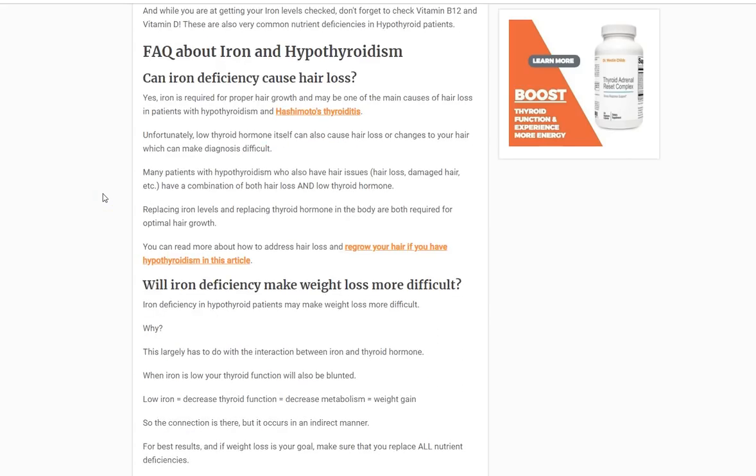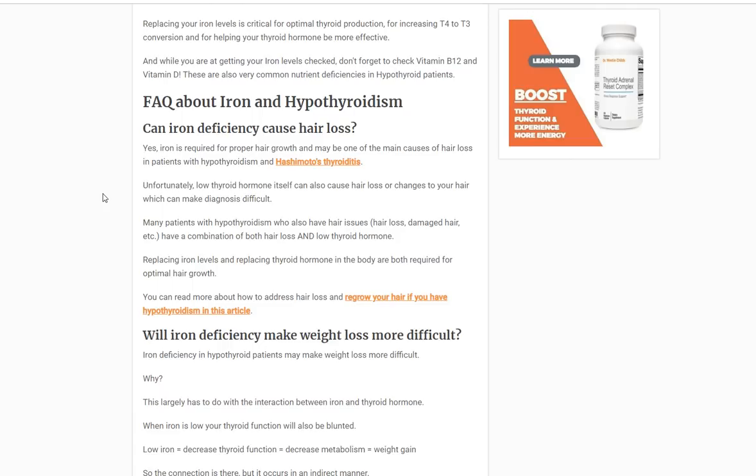I want to talk quickly about iron deficiency and hair loss because that's very important for thyroid patients. Can iron deficiency cause hair loss? Absolutely. Iron deficiency is probably one of the most common and most underappreciated causes of hair loss. This problem is compounded in thyroid patients because both low thyroid hormone and iron deficiency independently cause hair loss — and these are two separate conditions thyroid patients tend to have. Addressing one without the other will not cause your hair to grow back. You need sufficient thyroid hormone and sufficient iron. Taking thyroid hormone will not improve your iron, so you have to address both independently.